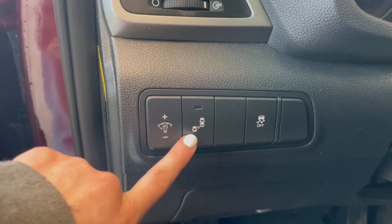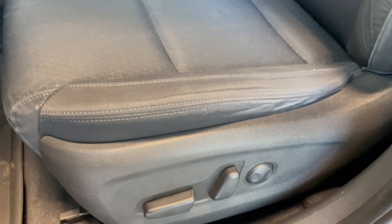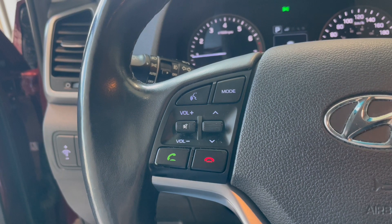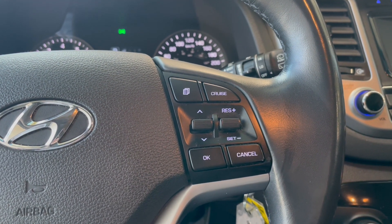On the left-hand side we do have our dash dimmer, as well as our blind spot detection and our traction control. Moving down to the black fabric seats — they are automatic and you do get a little pattern in the center. On the left-hand side of the steering wheel we have our audio controls as well as our hands-free calling.